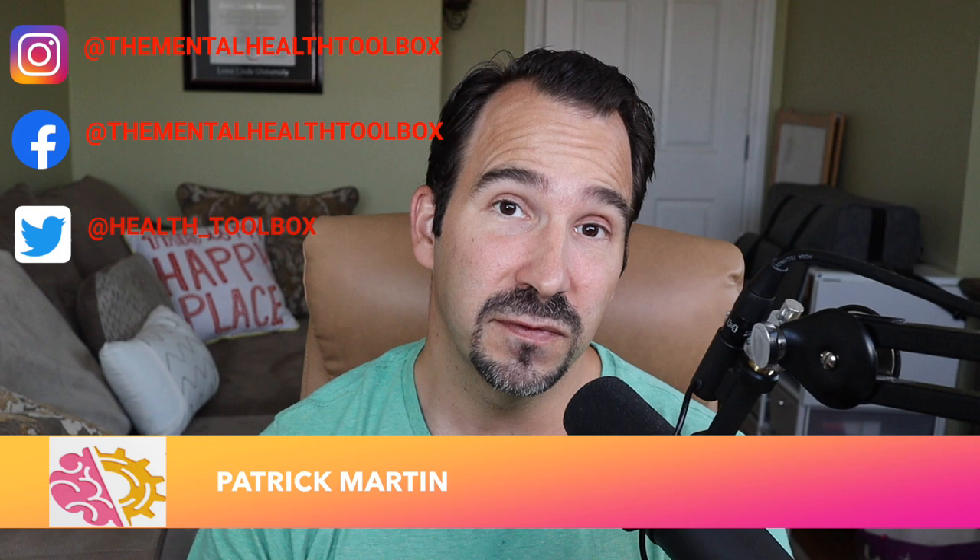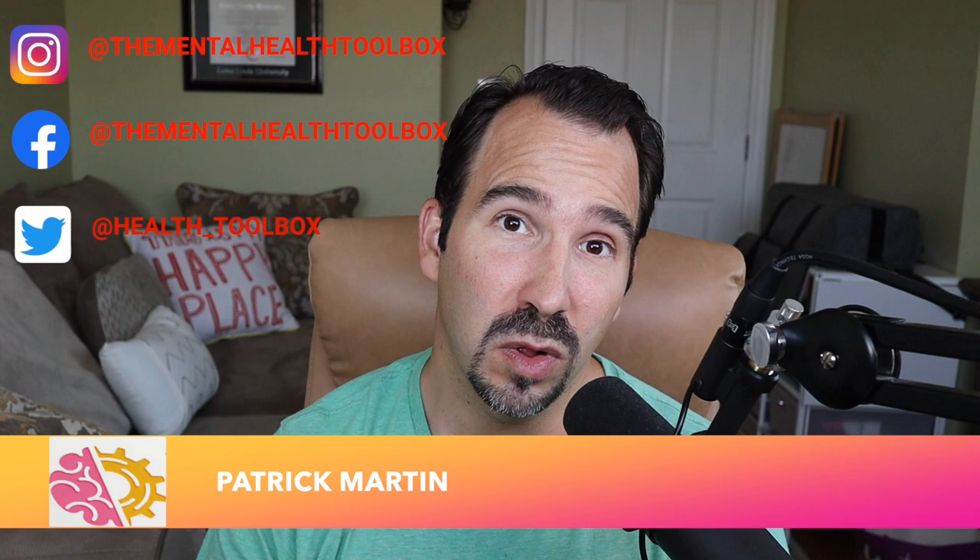Hello, Thrivers, and welcome back to the Mental Health Toolbox. If you're meeting me for the first time, my name is Patrick Martin, and I am on a mission to help 1 million people improve their quality of life through skills on personal development. So let's get started.